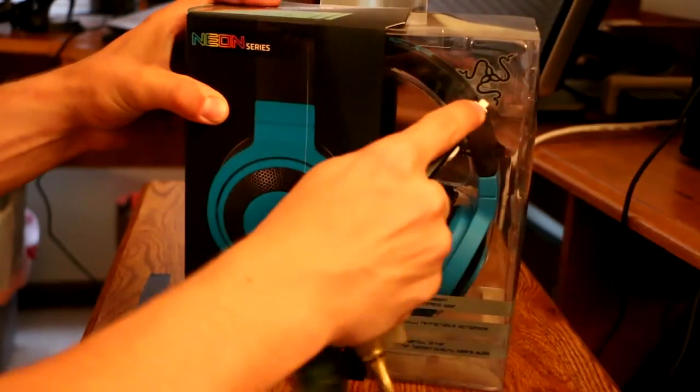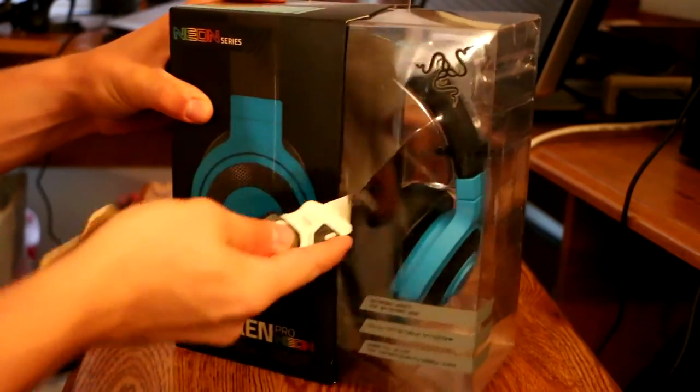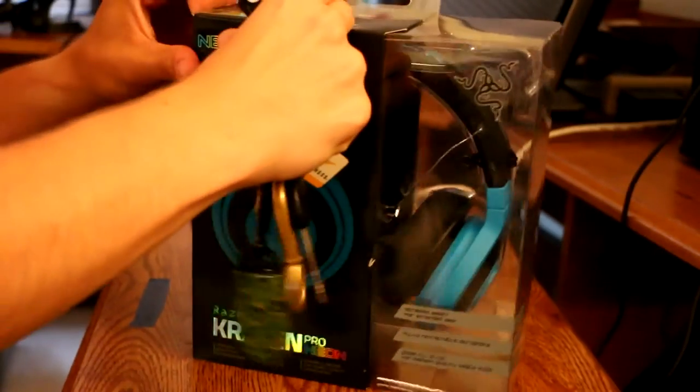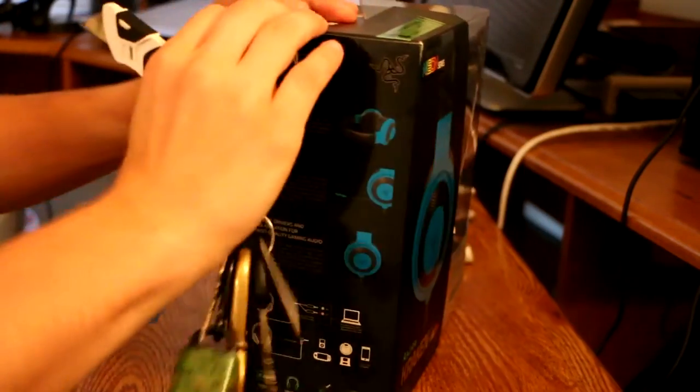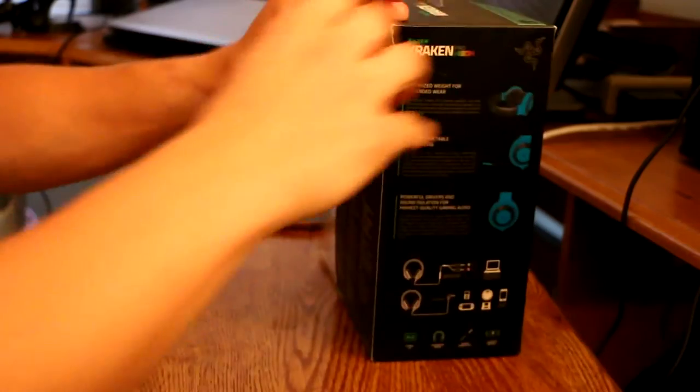But let's go ahead and dive right into it. I can just open it from the side — maybe I don't really need that.